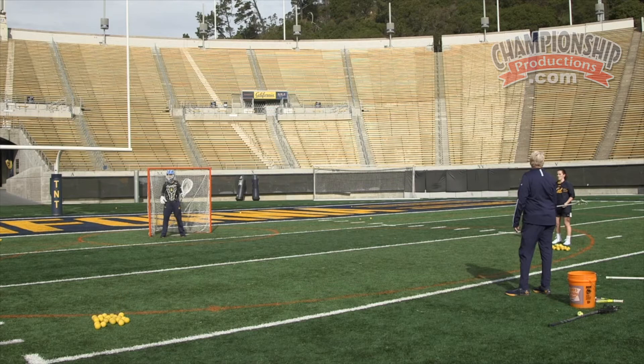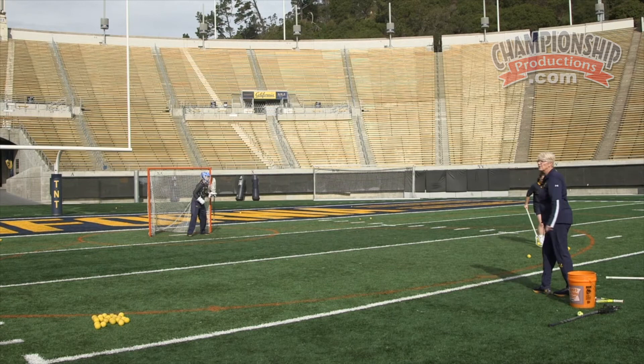Good save! She got that with her leg, but that was an awesome save. All right — there's a worm burner. That's Coach's specialty. Trademark shot.